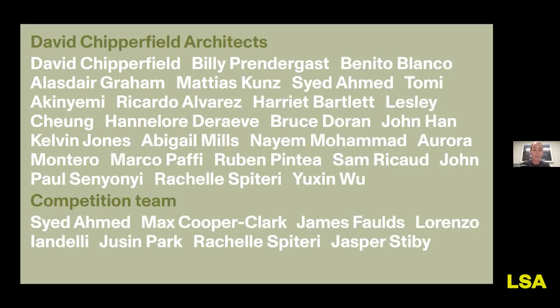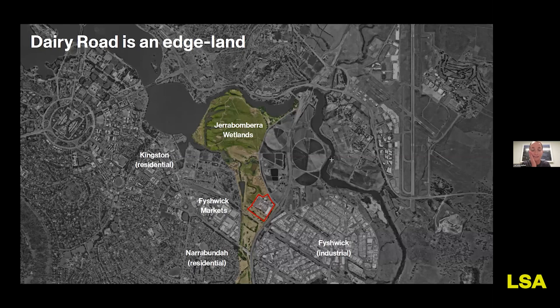The project began as a competition in 2021 and has been ongoing since, representing a collective effort from many contributors. Dairy Road is a precinct on the periphery of Canberra, surrounded by residential and industrial neighborhoods, bounded on the southeast by a highway, and nestled in the fringes of the Jerrabomberra Wetlands — a nature reserve highlighted as key to the project's context.